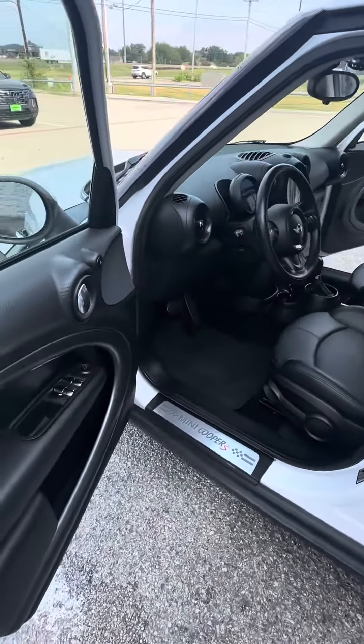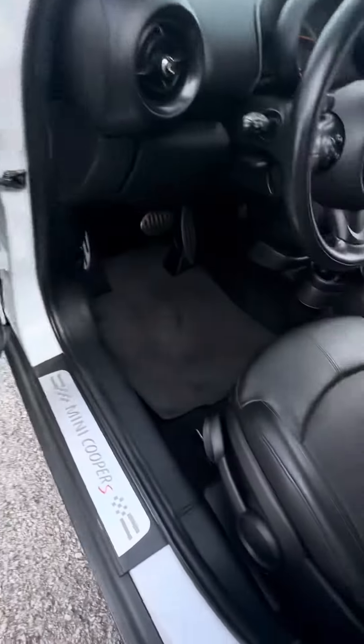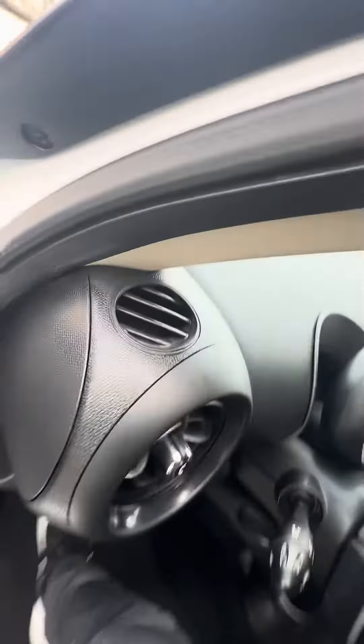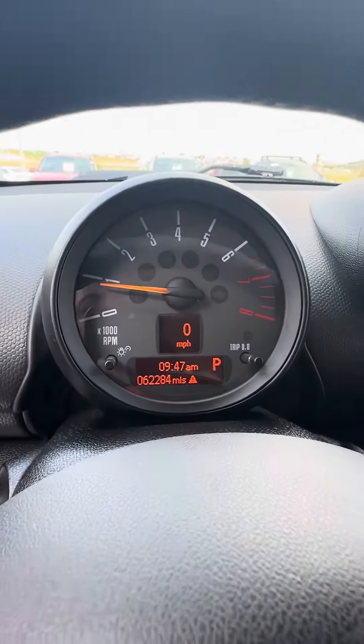It does have new tires on it. Interior wise, you do have the leather interior, power locks, power doors, manual seats for both passenger and driver, and a clean interior. You got your RPMs up here.